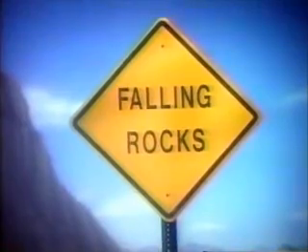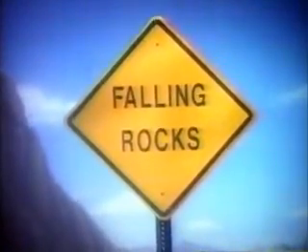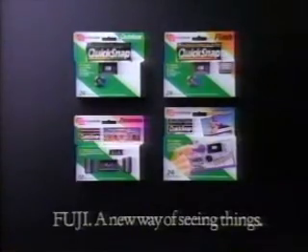The scenery is majestic, your camera is poised, you're struck by the beauty of the mountain — and then you're struck by the mountain. Why risk your camera when you can use ours? Fuji Quick Snap one-time-use cameras.